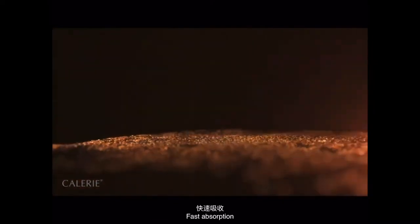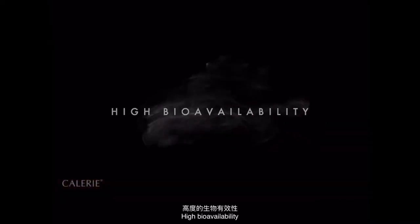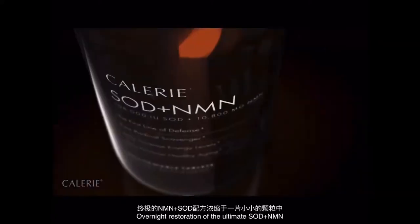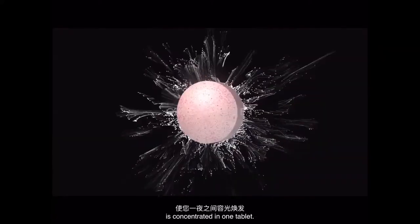Fast absorption, high bioavailability — overnight restoration. The ultimate SOD Plus NMN is concentrated in one tablet.